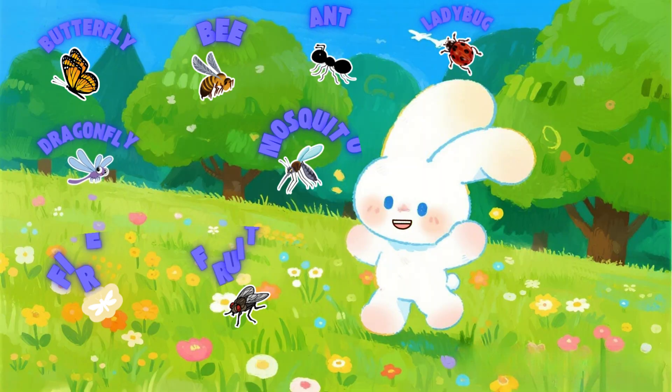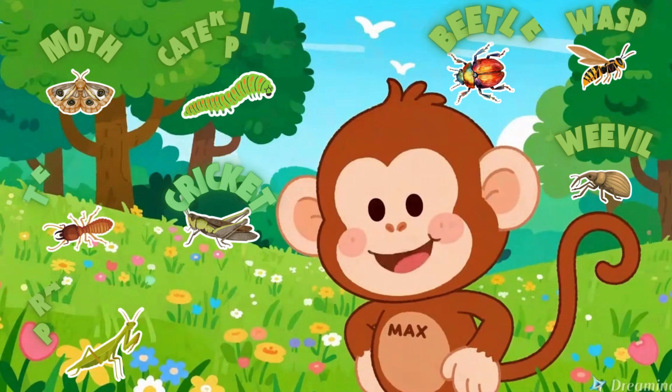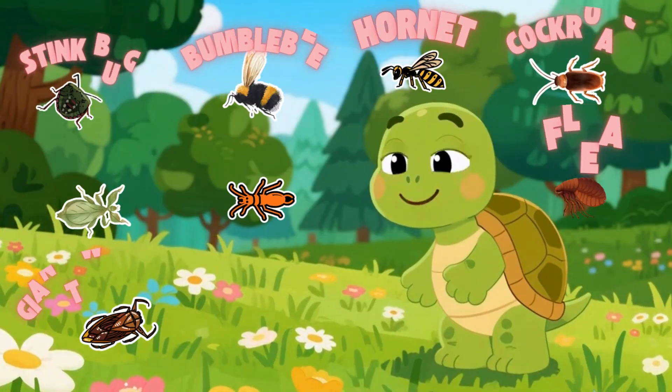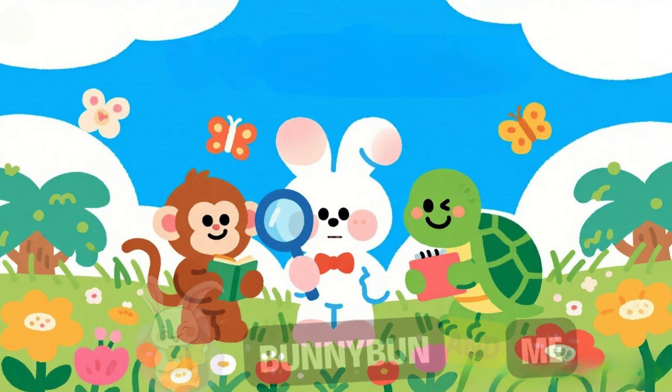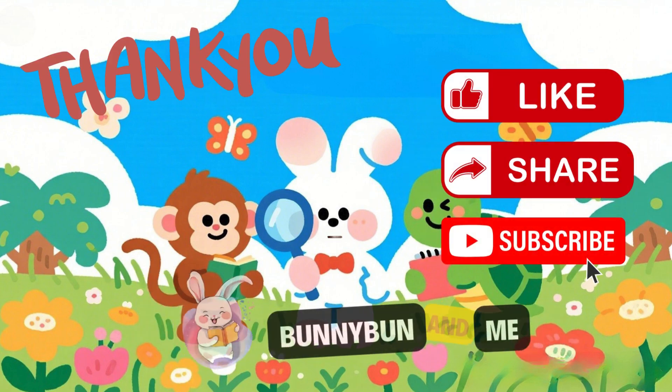Wow, we met so many insect friends today! Which one was your favorite? Keep looking around — you might spot some near your home. Don't forget to like, share, and subscribe for more adventures with us. Bye-bye, friends!